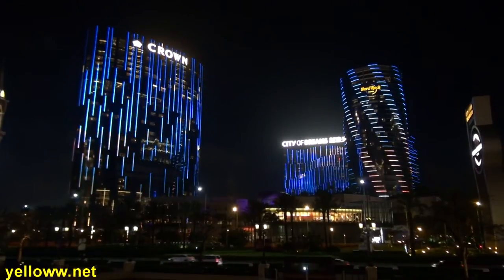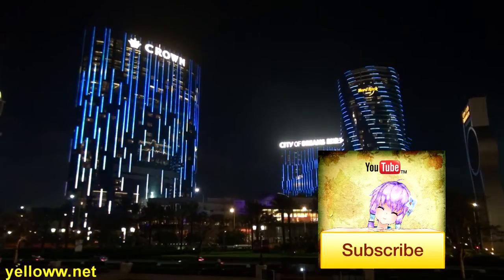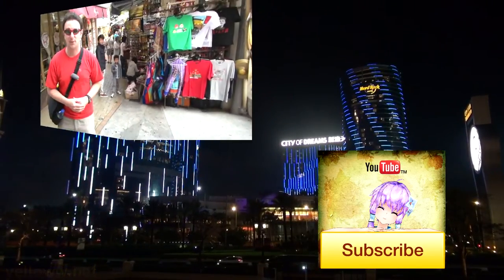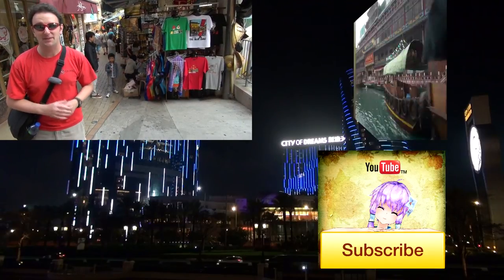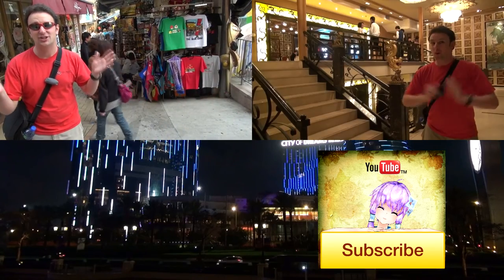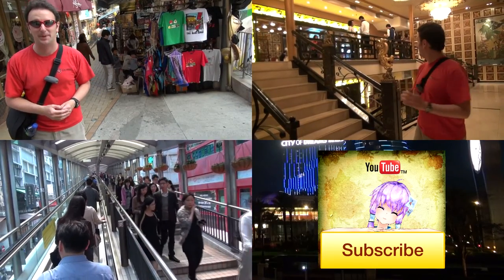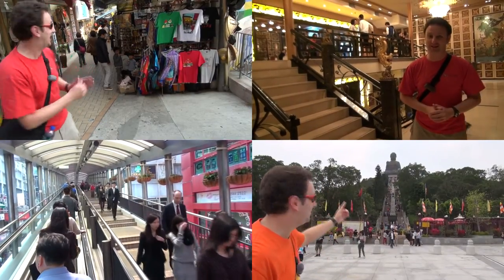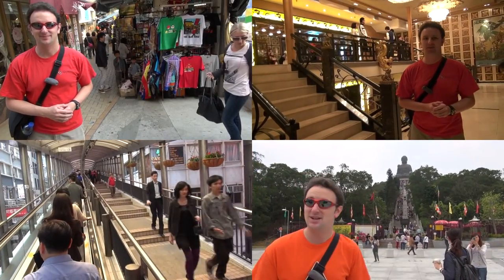Thanks for watching. Click the icon in the lower right to subscribe. You might be interested in checking out some of my other favorite videos from Hong Kong. In the upper left is Stanley Market, a neat market on the backside of Hong Kong Island. In the upper right there's the Jumbo Floating Restaurant, one of the world's largest floating restaurants. In the lower left is the world's longest escalator, the Central Mid-Levels Escalator. And in the lower right is my favorite attraction in Hong Kong, the Big Buddha. Click on any of the videos and check them out.